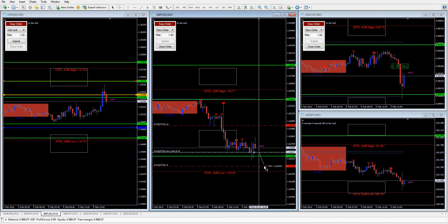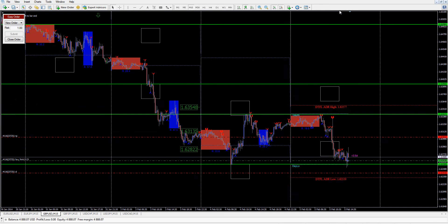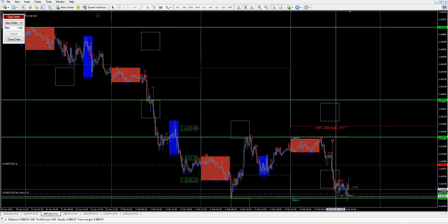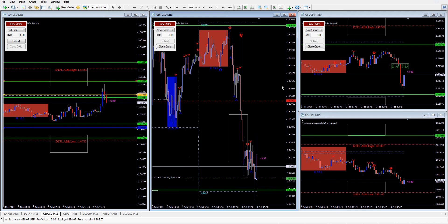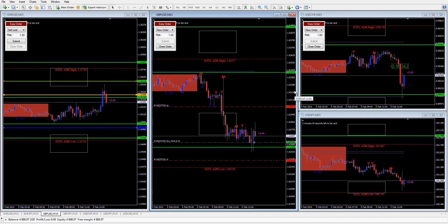Dollar strength on pound would bring us down. So what I'm going to do is exit this and just wait for this pendant to set up here. Just take another look. So that's my thinking right now — see how price plays out. That's where I'm at with it right now.